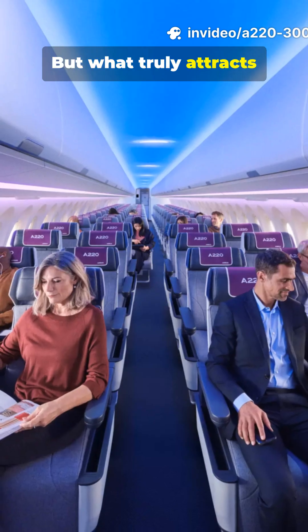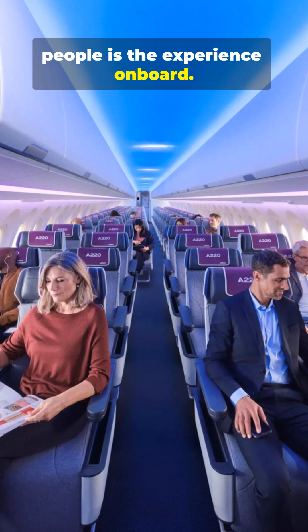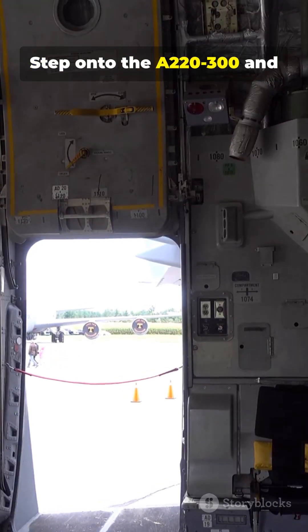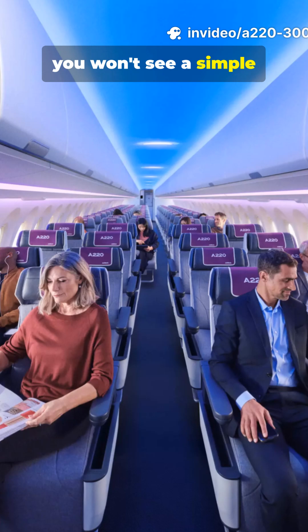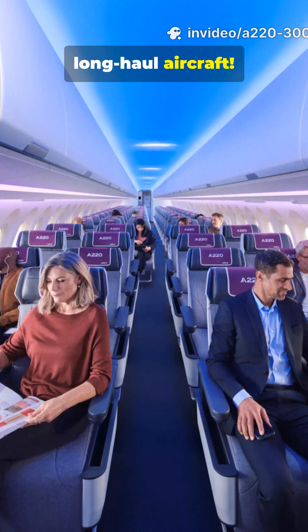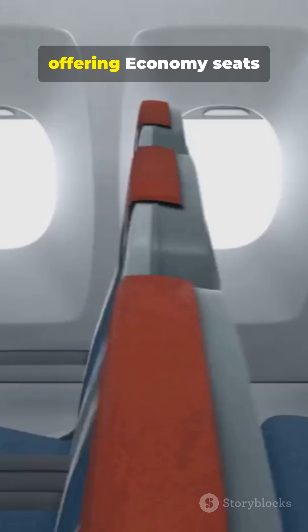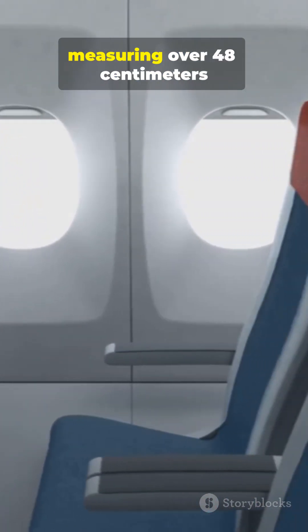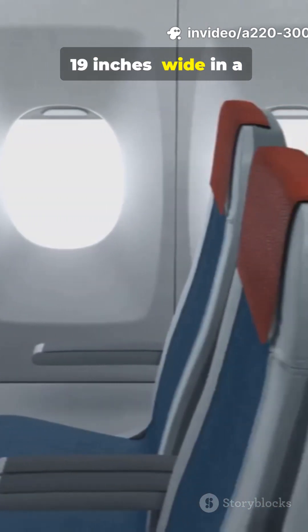But what truly attracts people is the experience on board. Step onto the A220-300 and you won't see a simple single-aisle jet, but a cabin worthy of a long-haul aircraft. The fuselage is the widest in its category, offering economy seats measuring over 48 cm — 19 inches wide — in a comfortable 3-to-2 configuration.